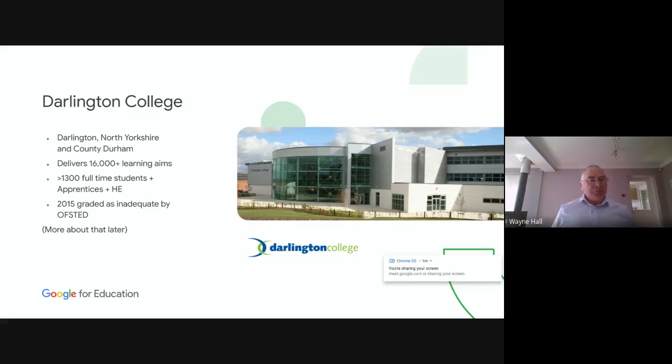A little bit about Darlington College first, just in case you don't know who we are. We're up in the Northeast. We service around about 200,000 people in North Yorkshire and County Durham. We deliver 1,600 plus learning aims to in excess of 13,000 full-time students, apprentices, and higher education students. And in 2015, it wasn't one of our strong points — we were graded as inadequate by Ofsted. But I'll come back to that later.